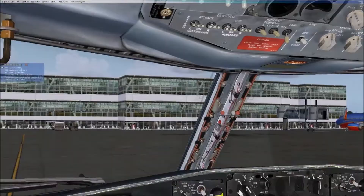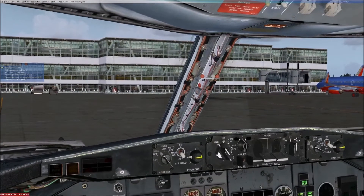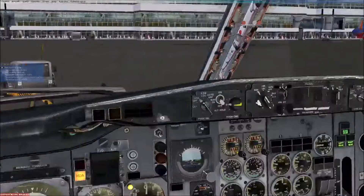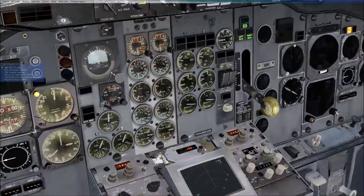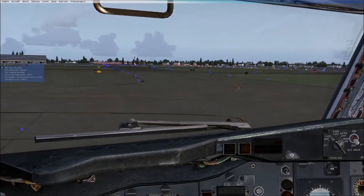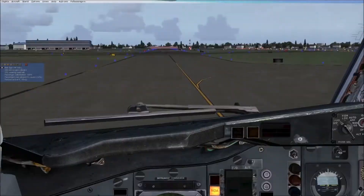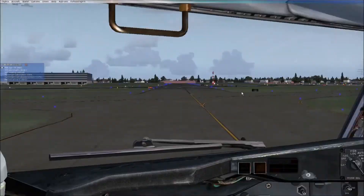The original 737-100 configuration, which was only purchased and used extensively by Lufthansa — the launch customer — had seating for around 94 to 100 passengers. However, the most produced variant was the 737-200, a stretched version that could haul up to 136 passengers in single economy-style seating, usually around 115 to 120 with a typical two-class configuration. That's a little blasphemous because Southwest has never had multiple classes — they've offered single-class service throughout their history, where basically it's all coach.